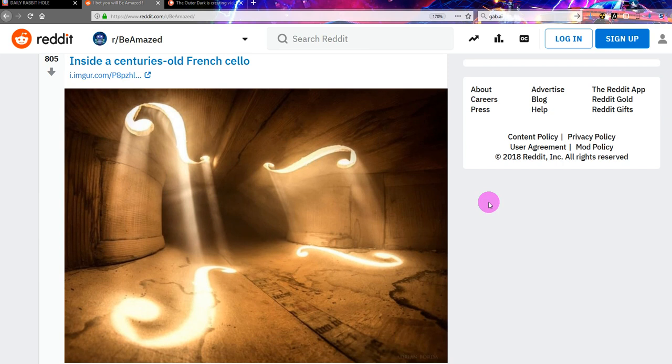Number three: inside a centuries-old French cello. That is pretty amazing, actually. The light's coming through. I'll give it a one. It's quite odd — you would never really see inside a cello, and it looks like a hall of some kind. Got my coffee, going to have a sip. One out of five for that.